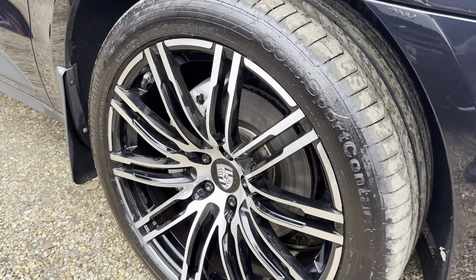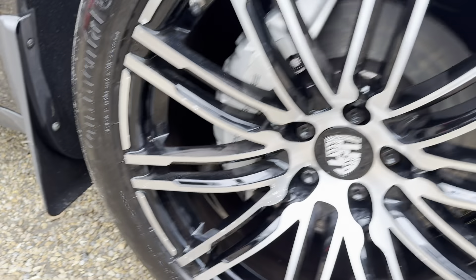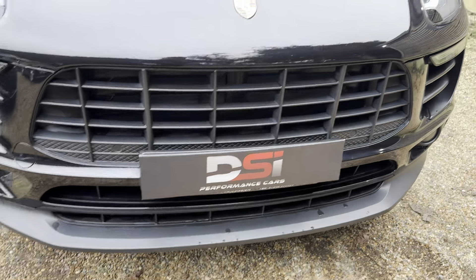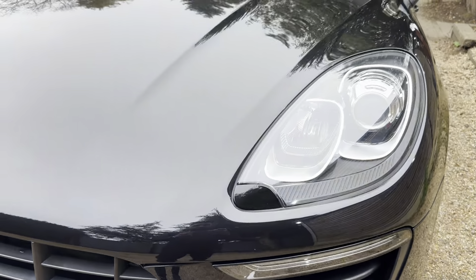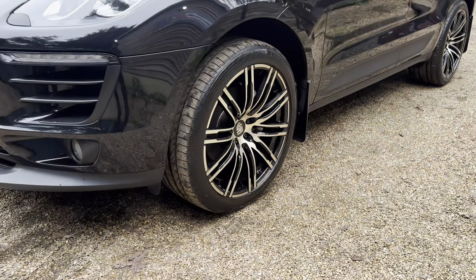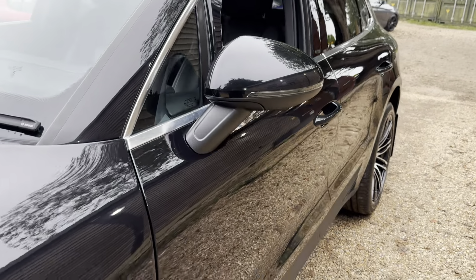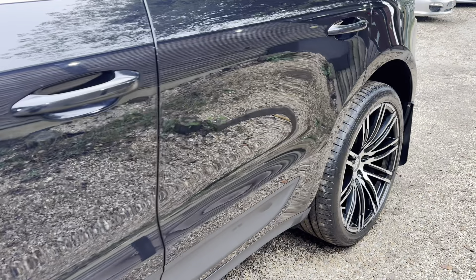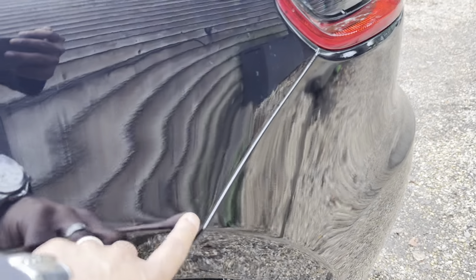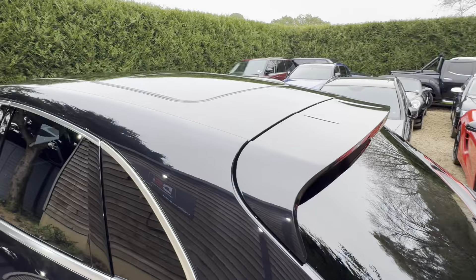Starting with the front end - you've got the bigger wheels. I think they're 21s, we'll come around to that in a minute. Front end pretty good. Quite like that sort of factory lip on the bottom - sort of finishes it off. Nothing to really report; been pretty well cared for, got decent history with it as well. There are a couple of light scuff marks there which should polish out.